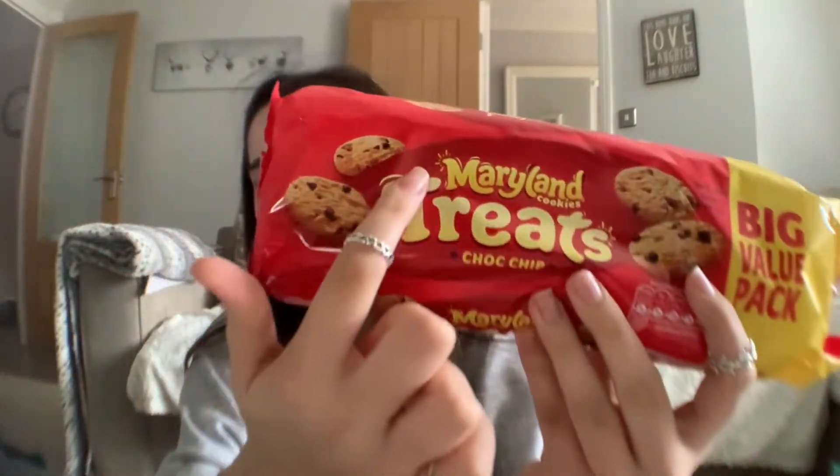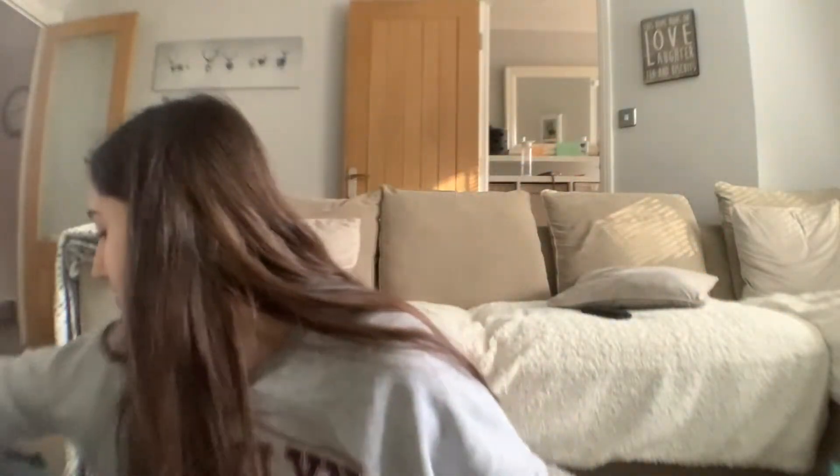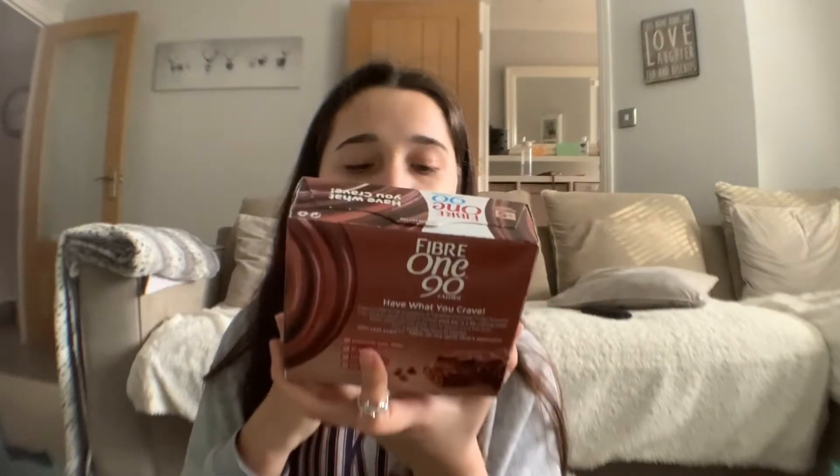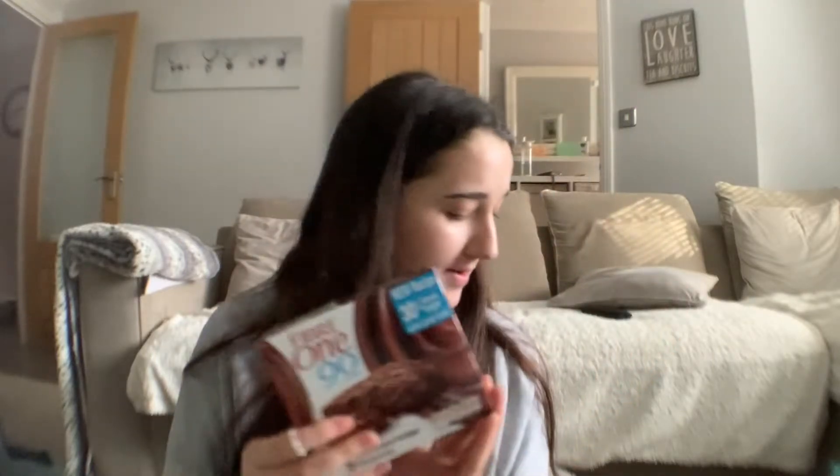My brother ate all the Meryland cookies so we got some more. These look like a cheaper version but they say Meryland so they're a few pounds. I also got some more Fiber One 90-calorie bars — this time the chocolate fudge brownie one, which I think I'm gonna like more. We're gonna try both, so hopefully they're nice — I'll let you know in a vlog if I remember.